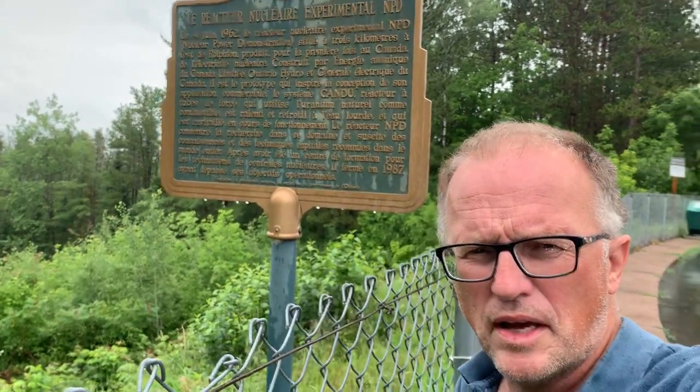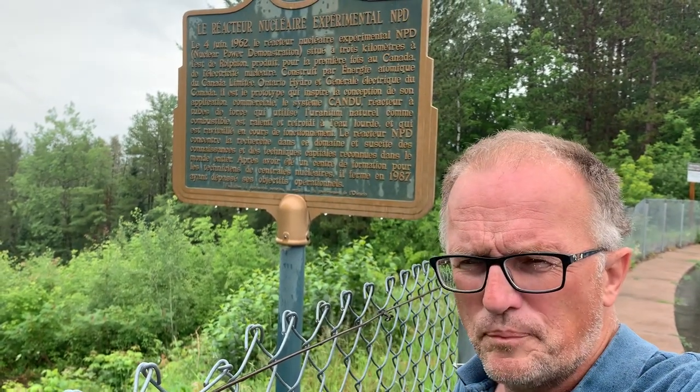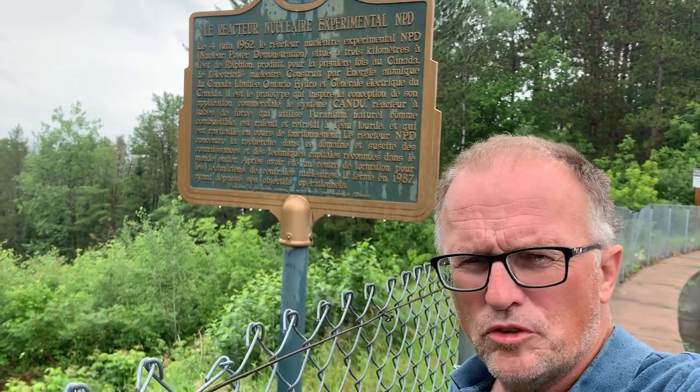And it was the predecessor for the CANDU reactors, which are Canada's reactor system. It uses heavy water.